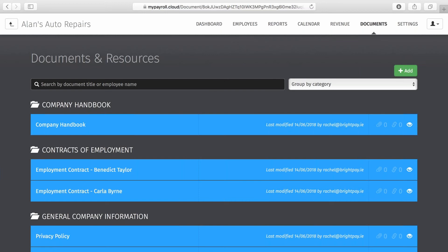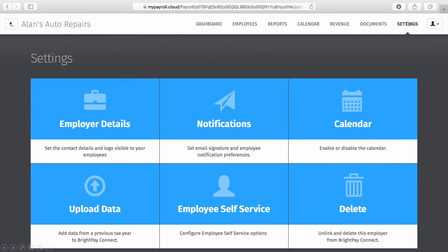The Documents section also allows you to add a hyperlink or notes instead of a document upload, allowing the employer to use it as a company notice board with email notifications to employees. The final tab is Settings, where employers can add their company logo which employees will see on the login screen. Other self-service settings are available here also — for example, the employer may decide to turn off the ability for employees to request annual leave through the portal.